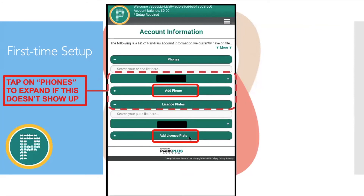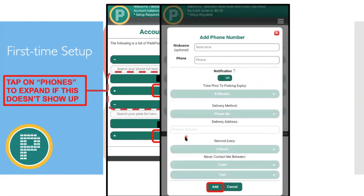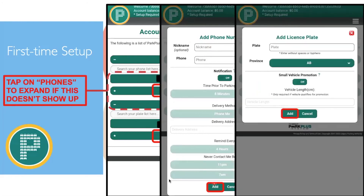When adding your license plate, enter the plate number and the province. If you have a very small vehicle like a Smart Car, there may be a small vehicle promotion available — enter the vehicle length for that. Otherwise, just enter your license plate and province and click Add.